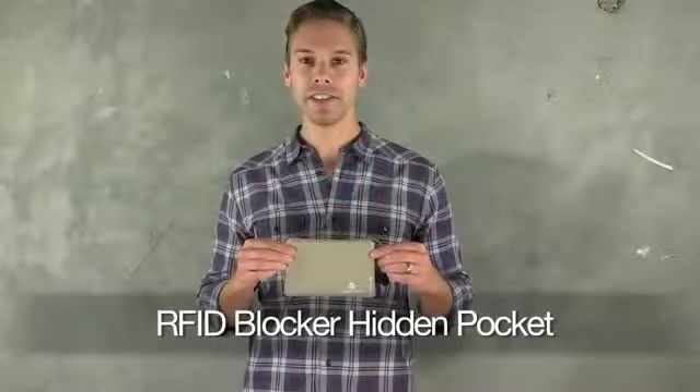Hi, I'm Eric and this is the RFID hidden pocket. The RFID hidden pocket comes with RFID blocking technology.